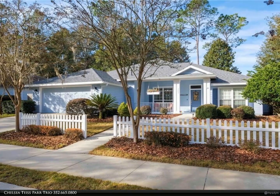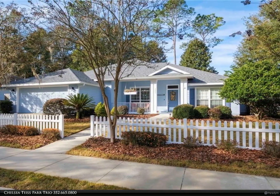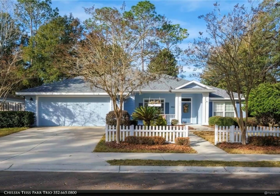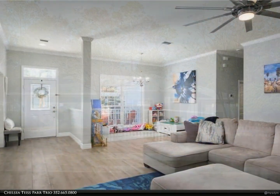This Berkshire Hathaway Home Services Florida Realty property video is presented by Chelsea Tice. Beautiful and updated four-bedroom, three-bath home plus office in Mentone. Luxurious remodeled master bath with new walk-in shower and new dual sink.